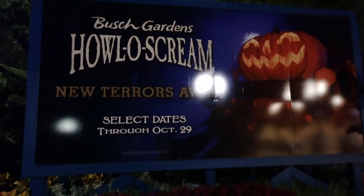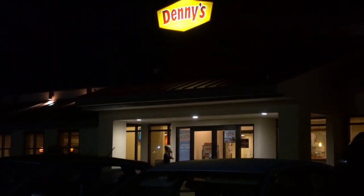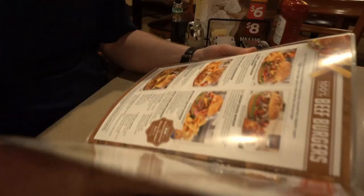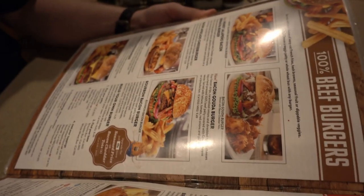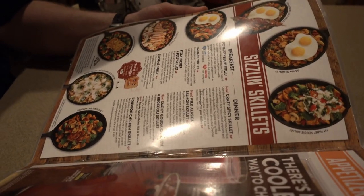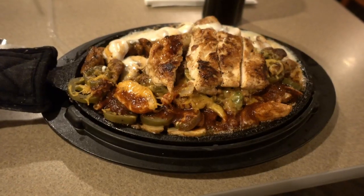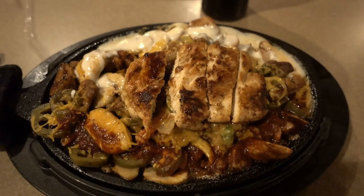Goodbye, HowlScream. Until next Halloween. So what do you do after a night of spooktacular fun? You go to Denny's. Pookie is dying after our adventures. So you can see what Denny's has here in America. It will be interesting to compare. Here's my Denny's dinner. Haven't eaten at Denny's since February. It's been a while.